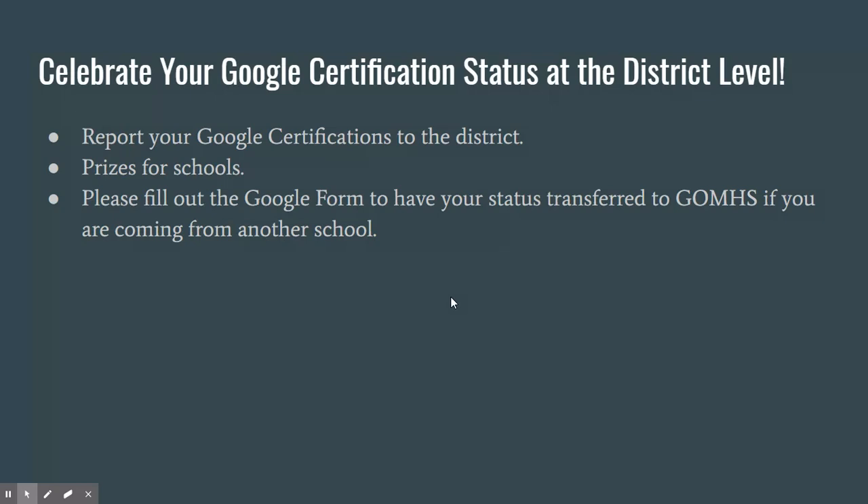Or you can come speak with me. If you need information about taking the Google certification test, I am a Google certified trainer, so I can give you information and point you in the right direction — so perhaps you'll be filling out these forms later in the semester.